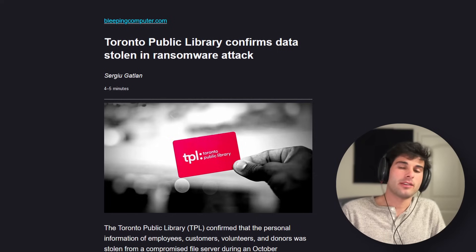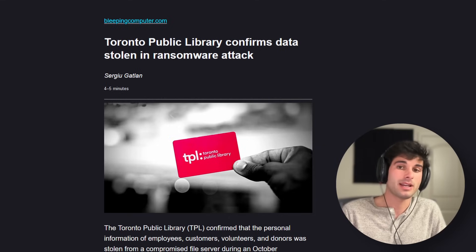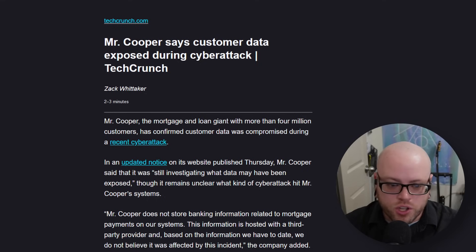Toronto Public Library confirms data was stolen in a ransomware attack, affecting employees, customers, volunteers, and donors. The information was stolen from a compromised file server during an October ransomware attack, and the data goes back as far as 1998. Employee info includes names, social insurance numbers, dates of birth, home addresses, and copies of government-issued identification documents. The library has yet to disclose what customer data was stolen or how many customers were affected. Our last data breach comes from Mr. Cooper, a mortgage and loan giant with more than 4 million customers, who confirmed data was compromised during a recent cyberattack.